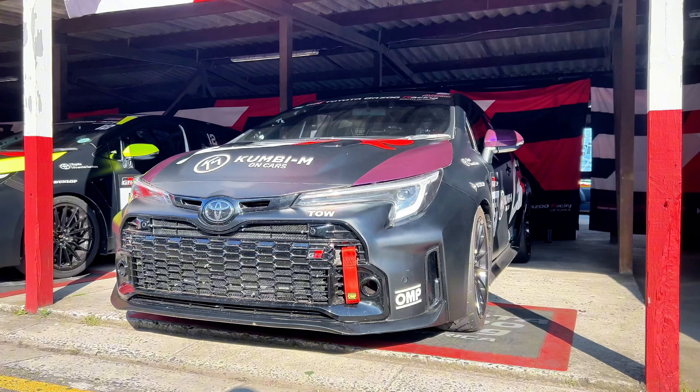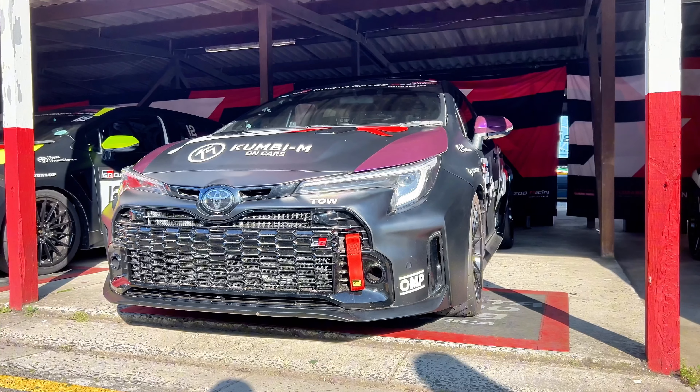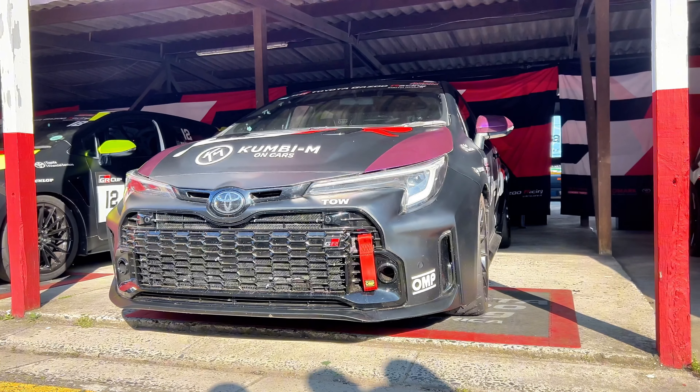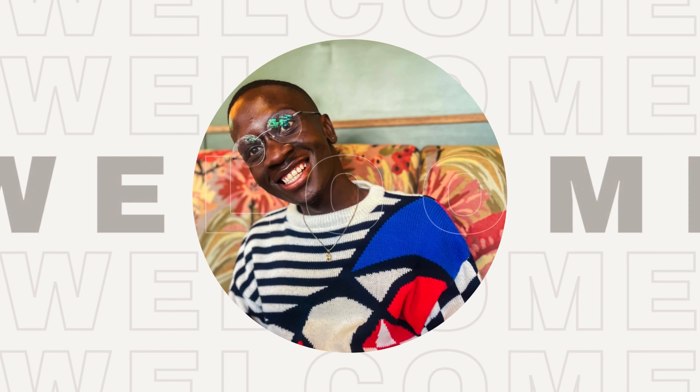Yo, what's up! Today we're at Kilani Raceway and we're going to do a review of the GR Corolla — but not just any GR Corolla. This one is driven by my brother Kumbi: so fresh, so clean.